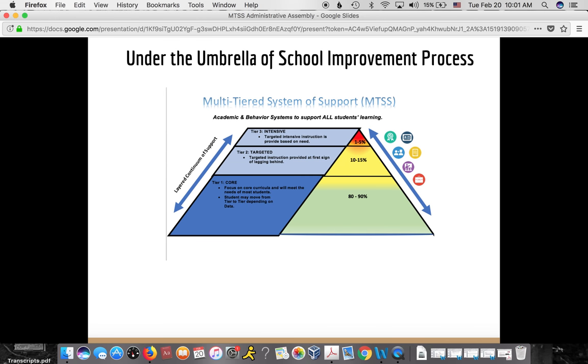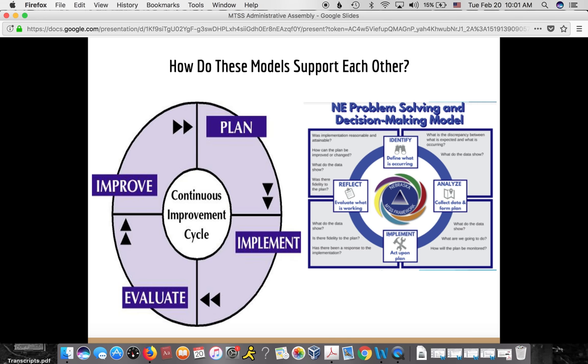As we move up the pyramid, the supports get more intensive. These models support each other through the continuous improvement cycle: plan, implement, evaluate, and improve — and we don't stop. The same is true with our problem-solving model for MTSS. We identify a problem, analyze it by collecting data, make a plan, implement it, then reflect and collect more data to evaluate how our plan did. Those problem-solving cycles just continue.